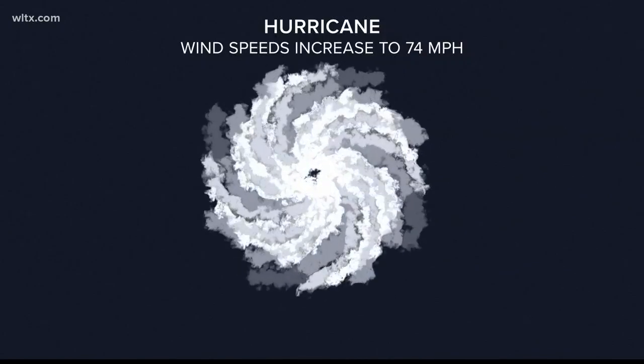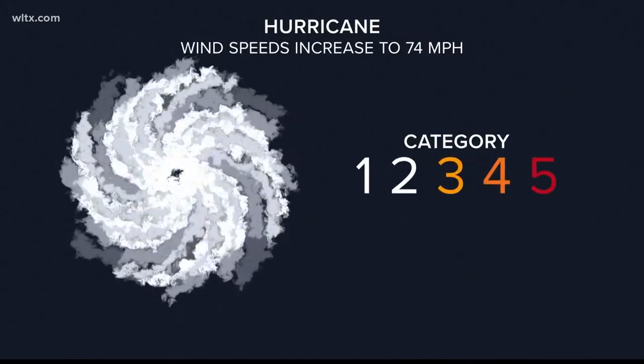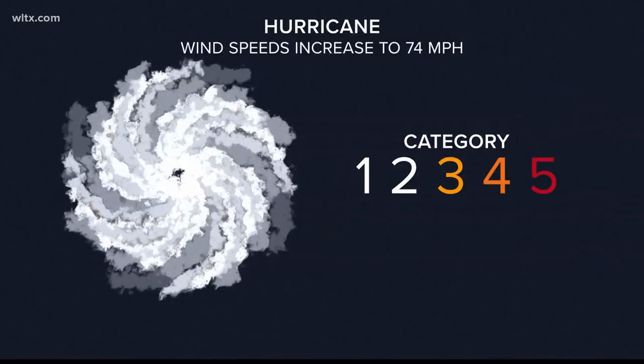A storm then becomes a hurricane when wind speeds increase to 74 miles per hour. From there, the Saffir-Simpson Hurricane Wind Scale takes us through the different categories of a hurricane, from one through five, with a category three and above being considered a major hurricane. In Columbia, Danielle Miller, News 19 WLTX.